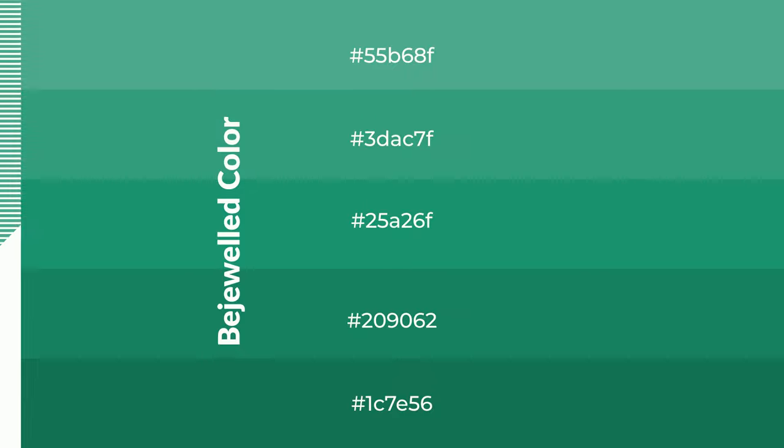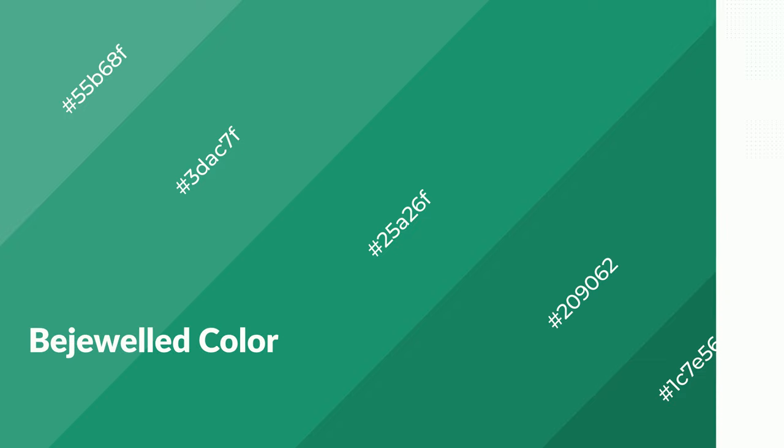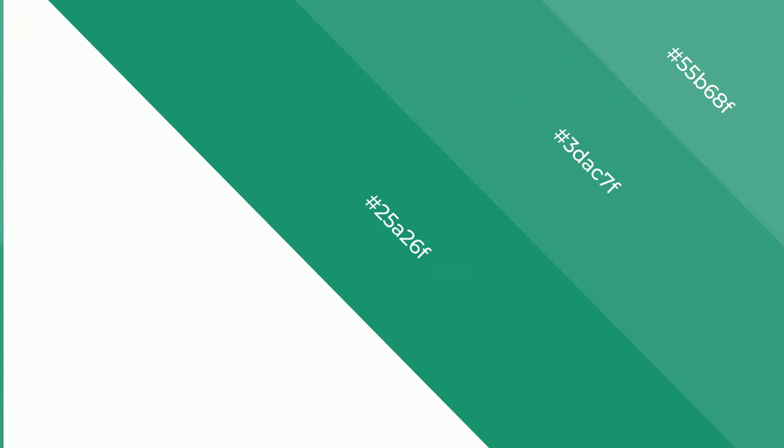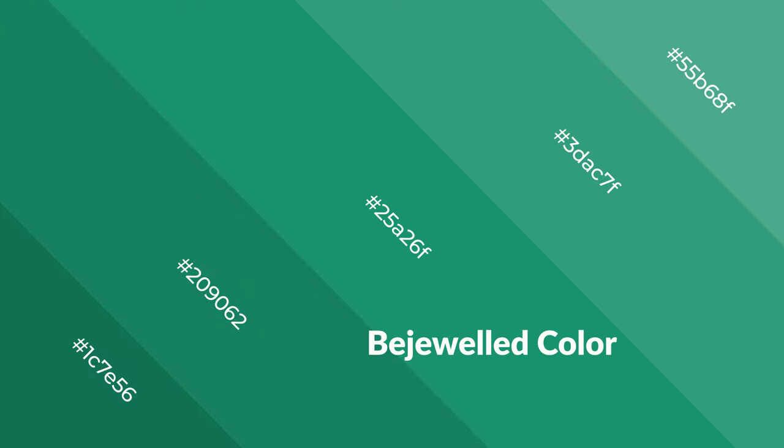To generate shades of a color, we add black to the color. Shades are used in patterns, 3D effects, and layers, and they create depth and drama. Bejeweled is a cool color and it emits calming, serene, soothing, refreshing, spacious, unwinding, peaceful, and relaxed emotions.